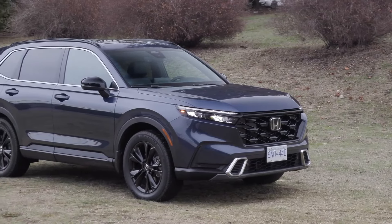Hyundai Tucson Hybrid. The Hyundai Tucson Hybrid has gained immense popularity in the automotive market, garnering praise for its exceptional fuel efficiency, advanced technology, and stylish design. It has consistently ranked among the top-selling hybrid compact SUVs, cementing its position as a formidable competitor in the industry.